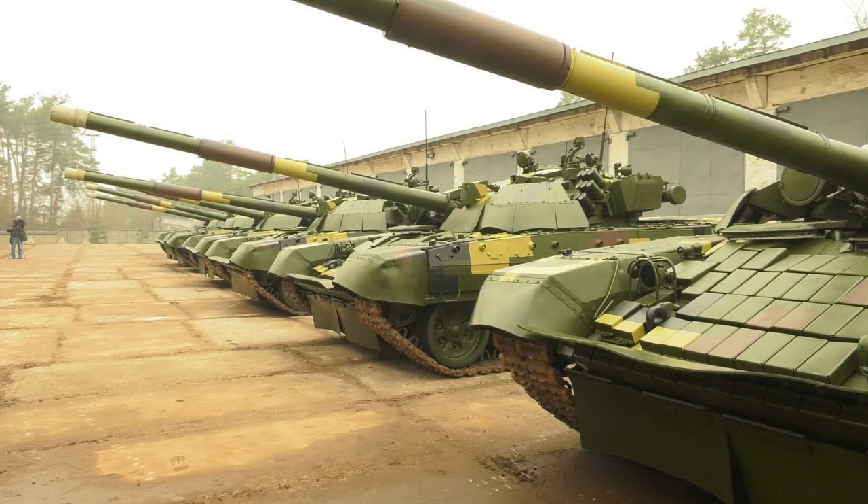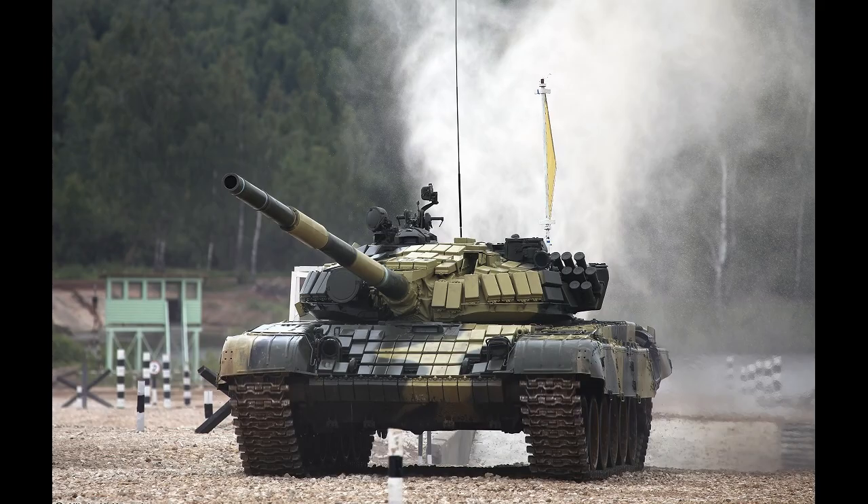Advantages — Versatility: The T-72 is a highly versatile tank that can be used in various combat scenarios. It is effective in both urban and rural environments and can operate in various weather conditions.